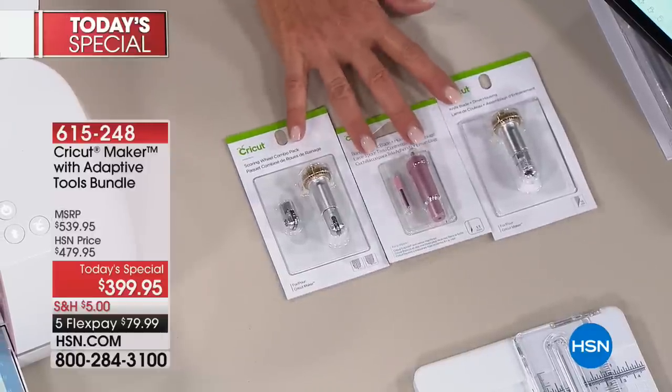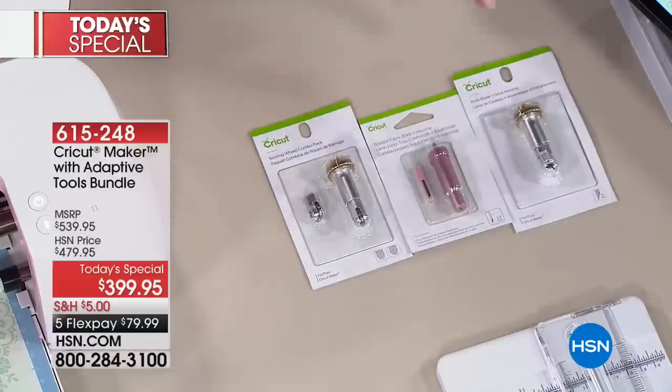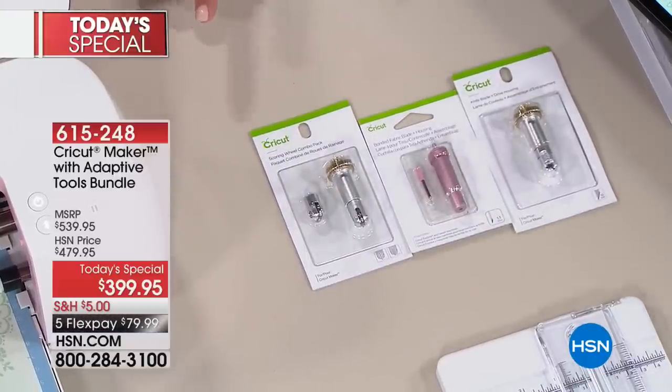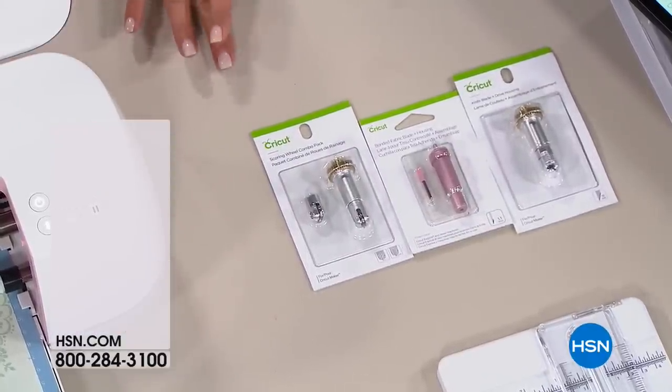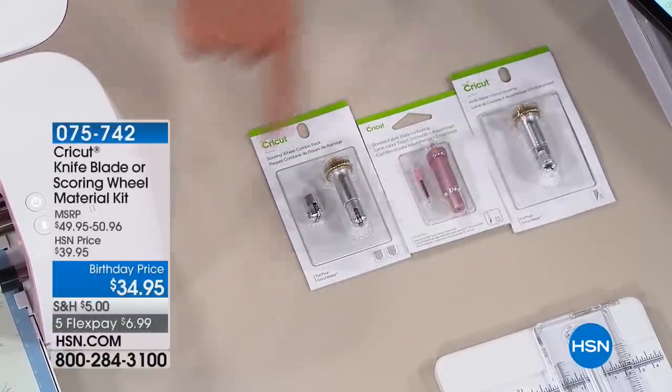We'll give you that item number. I know a lot of you just want to get your hands on these tools. That includes the scoring — both the single wheel and the double wheel — the bonded fabric, and the new knife blade, all included in this set.